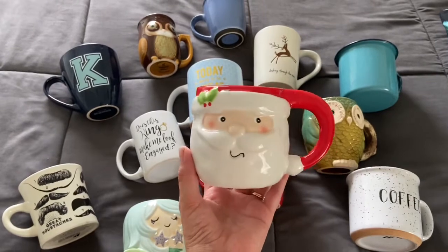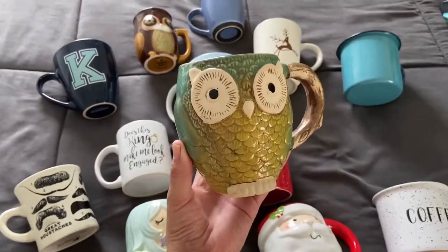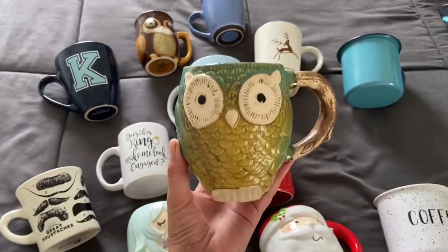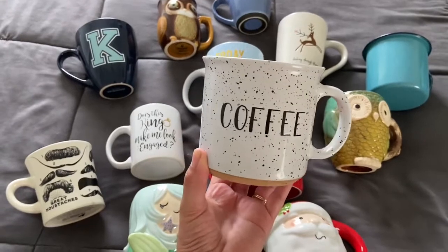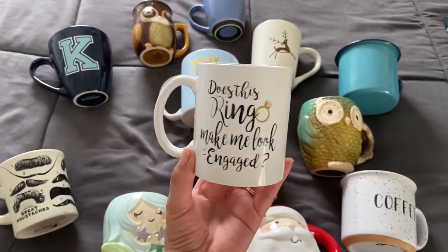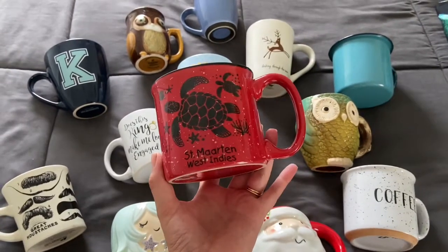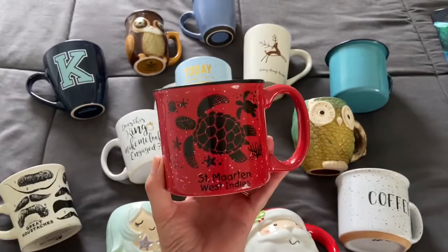This one is of Santa — I use it for Christmas time. This one is also one of my favorites, it's an owl. This one is just a basic mug saying 'coffee' on it. This one I got from one of my friends when I got engaged. This one was a gift from my boss when they went on a trip — they brought it for me.